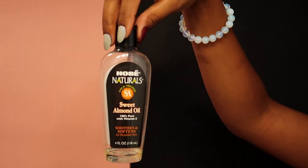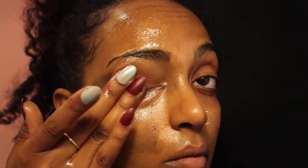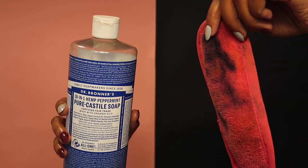The second way is using oil. I know some people use olive oil, but I personally like sweet almond oil. All I do is massage it into my skin and it melts the makeup away. Then I clean my makeup eraser with pure Castile soap.